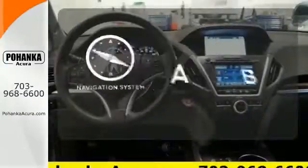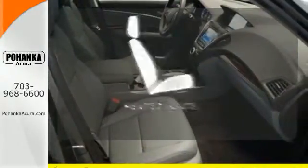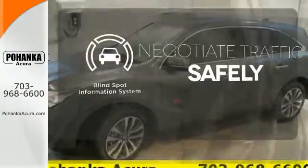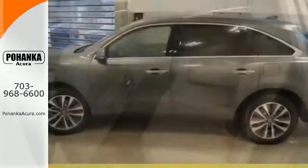Feel confident getting from point A to point B with a navigation system. Wrap yourself in the comfort of heated seats. Safety comes from being aware of your surroundings, and for that, the blind spot indicator can't be beat.